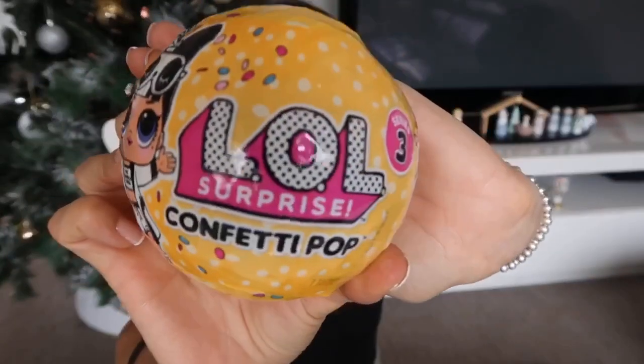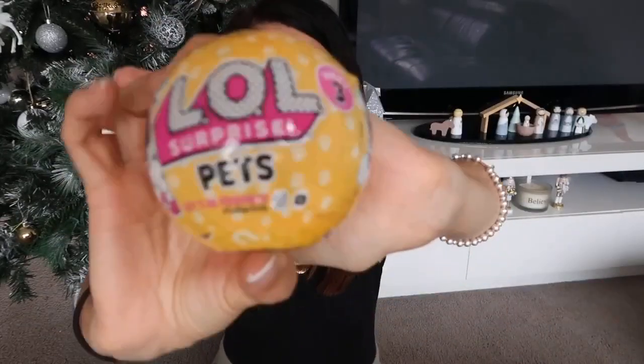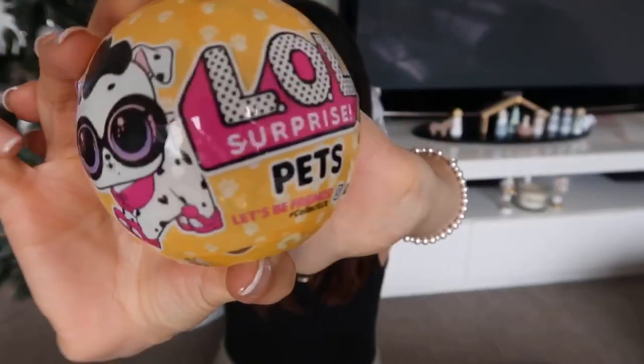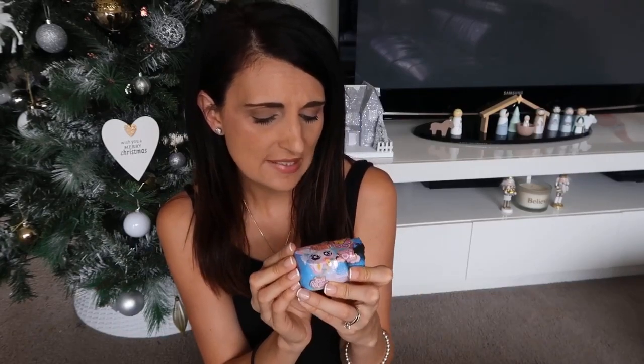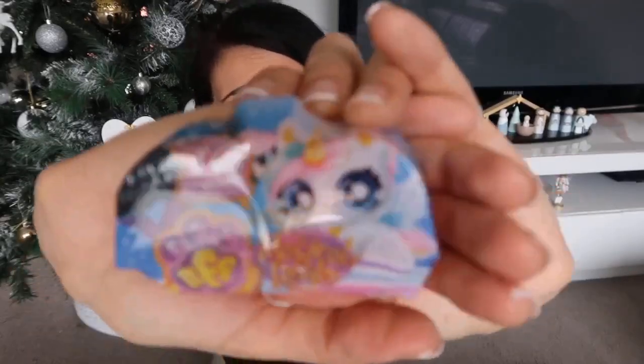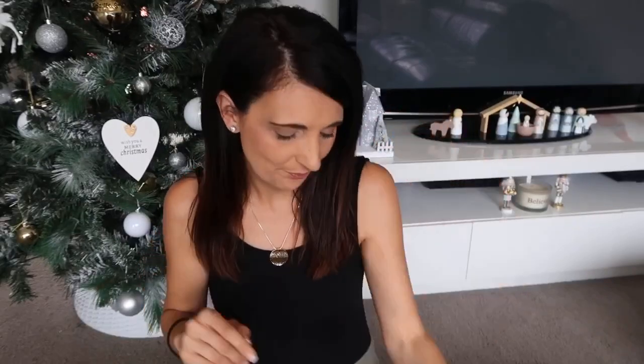The next thing she's getting is some LOLs. The first is a confetti pop one — she's been wanting an LOL for so long so this will be her first. I also got her the pets one as well because she is obsessed with animals. She's also getting a little collectible called Magical Realm BFF — Best Furry Friends — it's a little animal inside and you don't know which animal you're going to get, so I thought she'd get a kick out of that since she hasn't had any of these before.